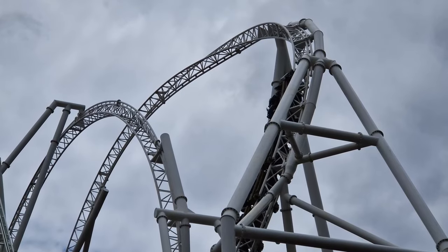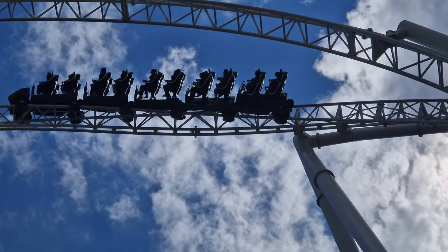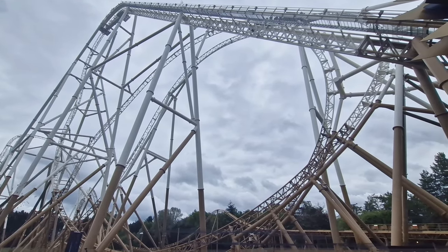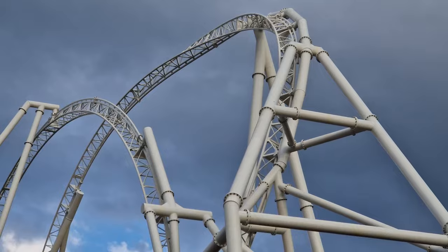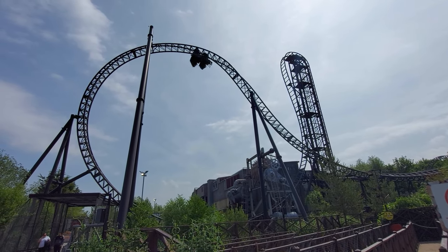After sweeping down from that drop, the train maneuvers up into a non-inverting Immelman. This is a fine element but probably the weakest of Hyperia's big moments. It delivers a bit of airtime but everything feels quite standard here, and I do find it a bit strange that they opted for an Immelman-style element after the drop when Saw does practically the same thing next door.